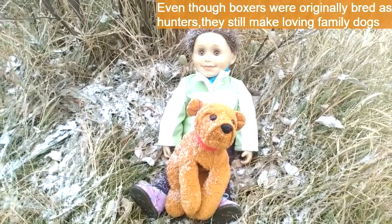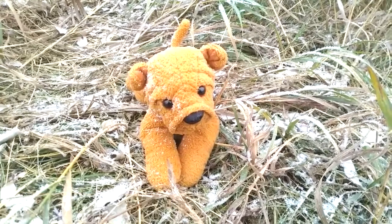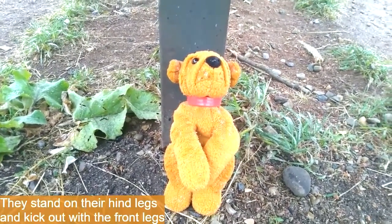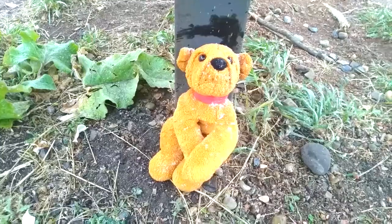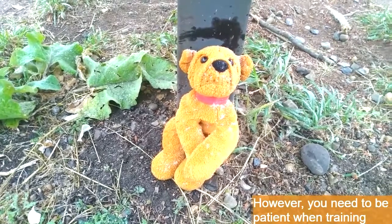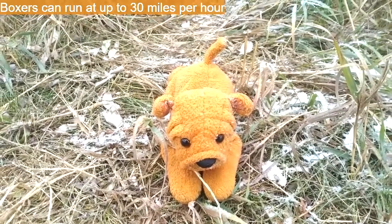Even though these dogs were originally bred to be hunters, they're also very good, loving family dogs. Boxers were quite instrumental during World War II — they would carry messages or supplies and could also help locate injured soldiers on the battlefield. Boxers do actually box: they can stand on their hind legs, as seen in the video, and kick out with their front legs. Boxers can be really good at dog sports such as agility and rally, but you have to be patient when training because even though they are extremely intelligent, they get easily bored by repetition. They can run at up to 30 miles per hour.